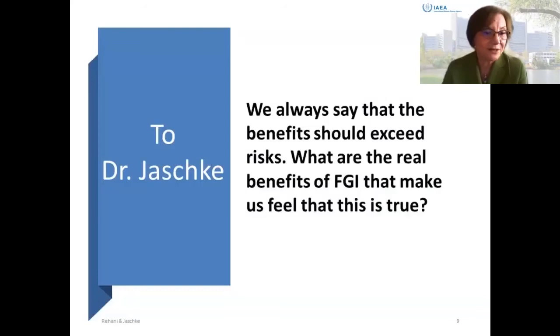Thank you very much, Zania. Welcome everybody to this webinar, which I think is a great idea to bring together specialists from radiation protection and from interventional radiology. Fluoroscopy-guided interventions are a real success story. Nearly 60 years ago, Charles Dotter performed the first angioplasty. From then on, we had continuous, very fast development of this technique. In the early 70s, Andreas Grünzig developed the first balloon catheter and performed the first balloon angioplasty of peripheral arteries, renal arteries, and later coronaries.